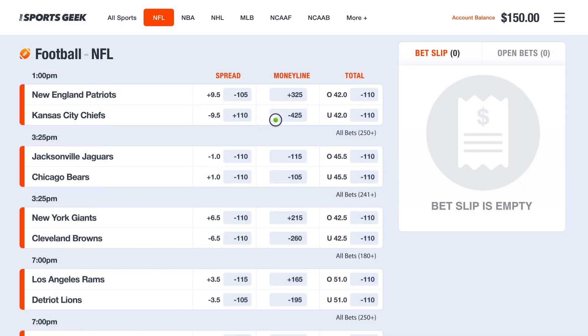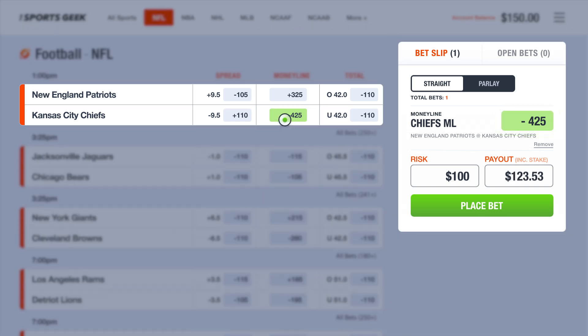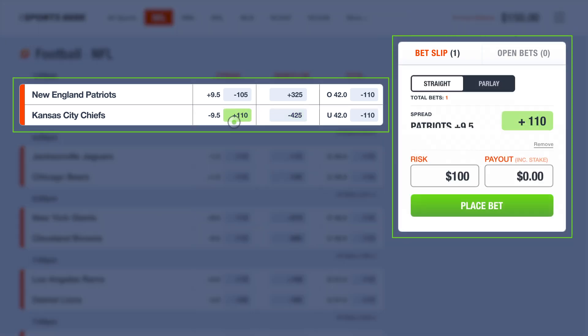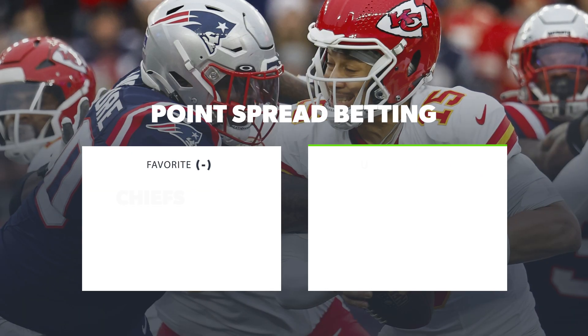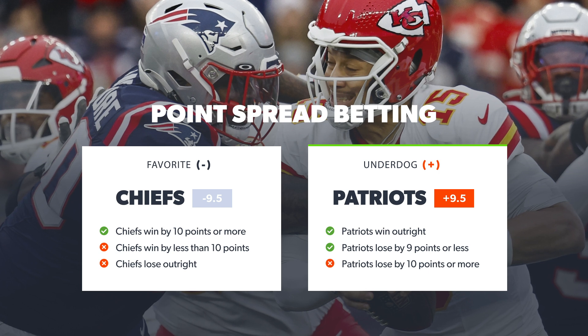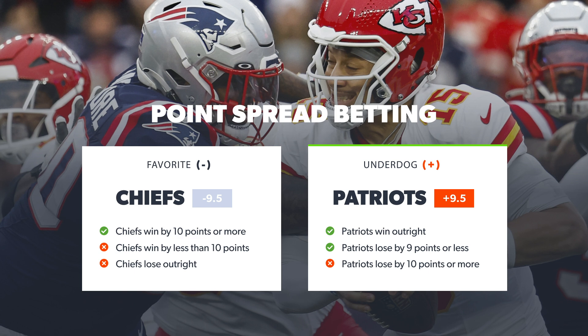Let's say the Chiefs are playing the Patriots. You might notice that there's not a ton of value in betting the Chiefs on the money line or straight up, and let's be honest, the Pats aren't winning this one outright. But you'll see that reflected in the spread, which for this example we'll say is nine and a half. What that means is that if you want to bet on your lowly Pats at plus nine and a half, you'll get paid as long as they only lose the game by nine or less, or if they win it outright.